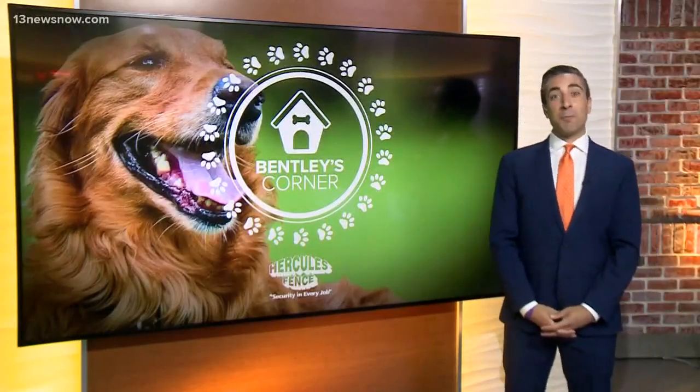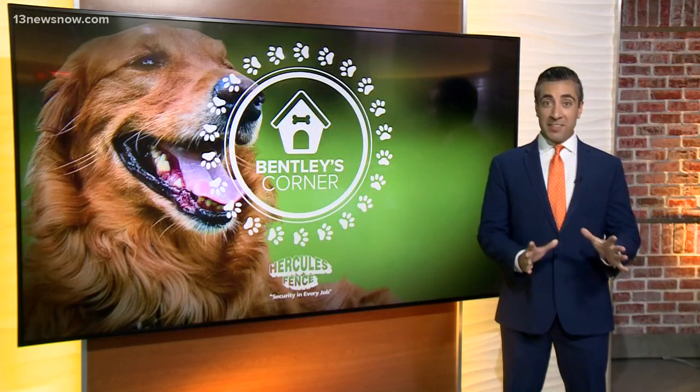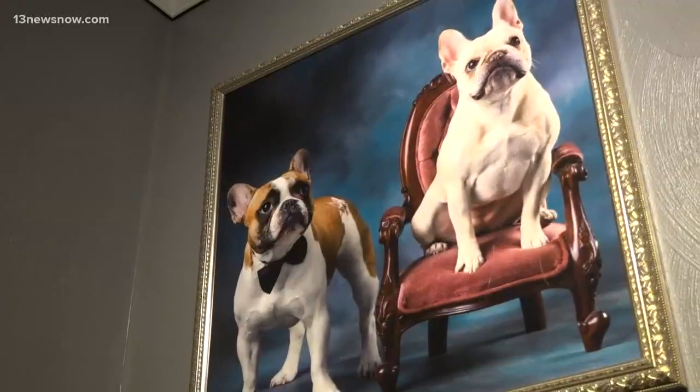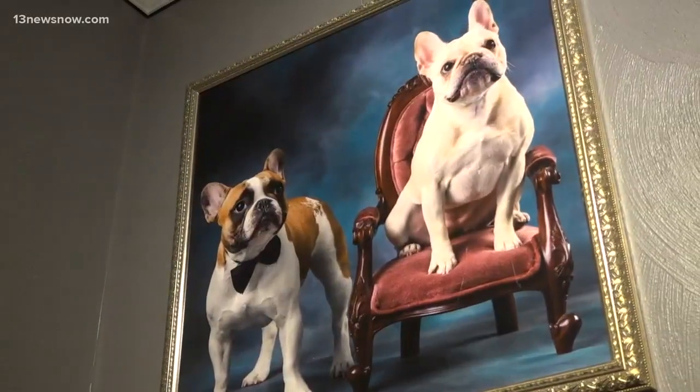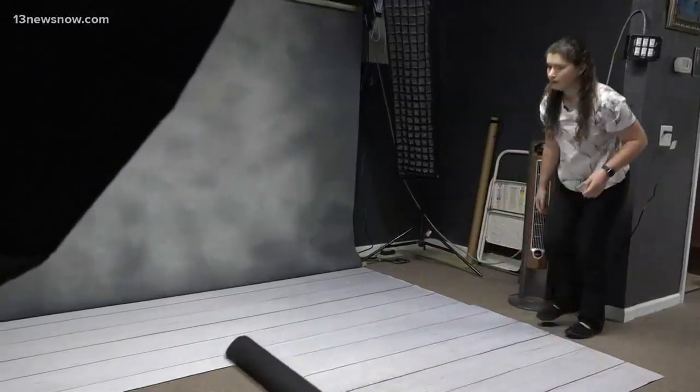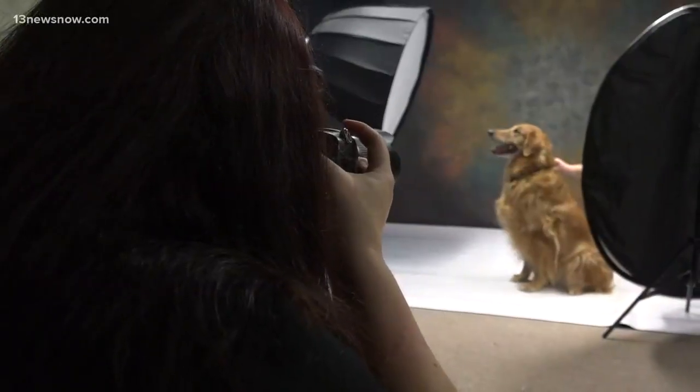Good morning, guys. I learned pet photography is big business, but it's not always easy to get that perfect shot. It's arguably probably the hardest niche within the photography sector. It is hard — I'm not going to say it's not hard — but that's what makes it worth it, and that's the best reward.